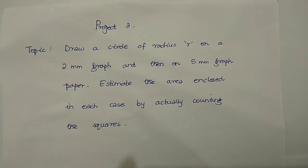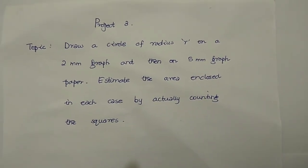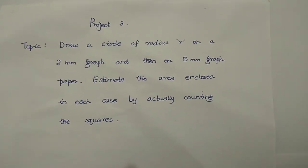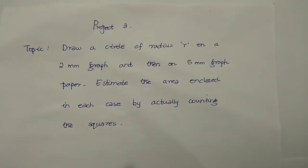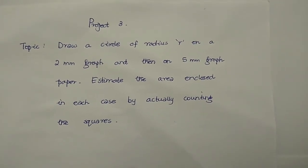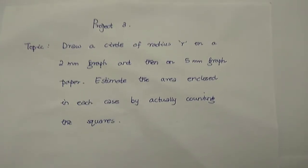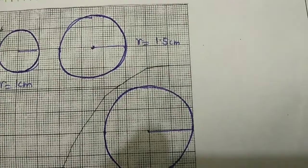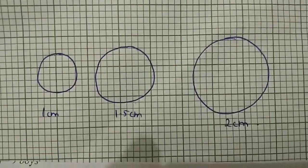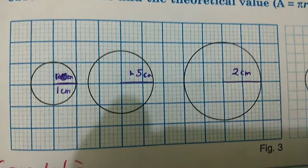Now the third project. You start with the topic: Draw a circle of radius r on a 2mm graph paper and then on a 5mm graph paper, and estimate the area enclosed in each case by actually counting the squares. For this, we need two graph papers — one of 2mm size and another of 5mm size.